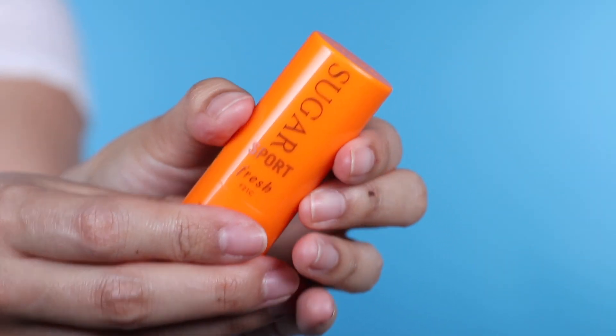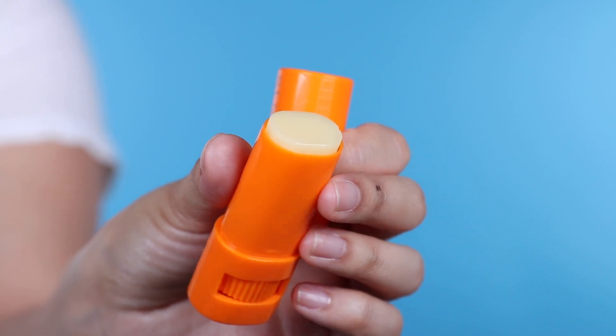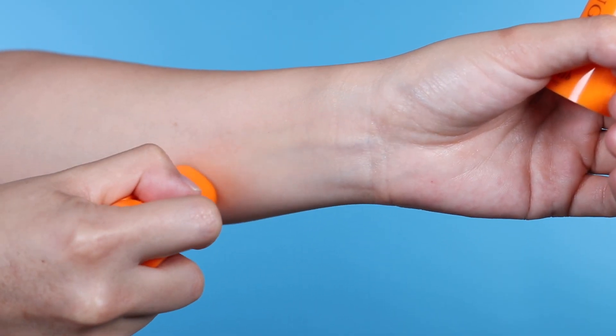Starting off, I wanted to share the Fresh Sugar Sport — this is a treatment SPF and it is a chemical SPF. The majority of the time I do not leave the house without wearing SPF 30 all over my face. On my lips and around my eyes I do not wear a physical SPF; I typically wear a chemical SPF. Full disclosure, I am a Fresh Sugar lip lover ambassador for the year, and this is part of that ambassadorship. This is a chemical SPF 30 that is also a treatment.